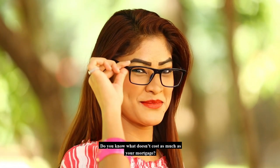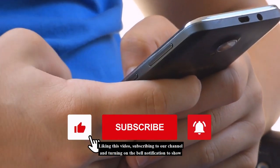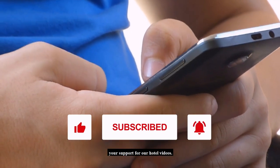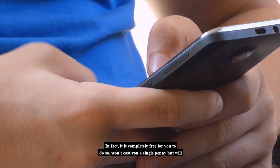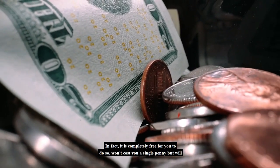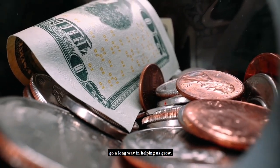Do you know what doesn't cost as much as your mortgage? Liking this video, subscribing to our channel, and turning on the bell notification to show your support for our hotel videos. In fact, it is completely free — it won't cost you a single penny, but will go a long way in helping us grow.